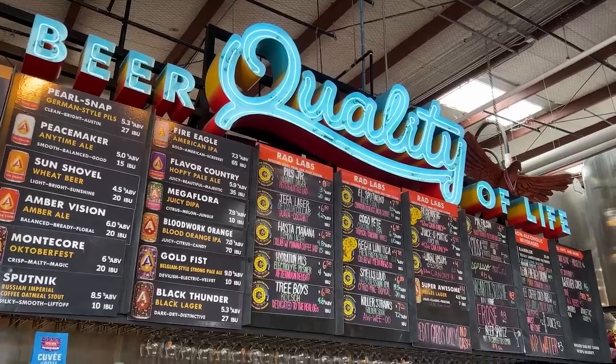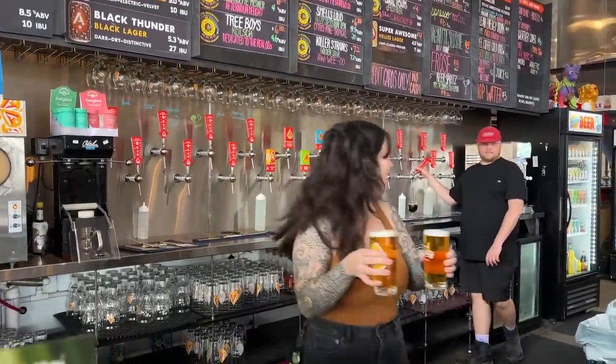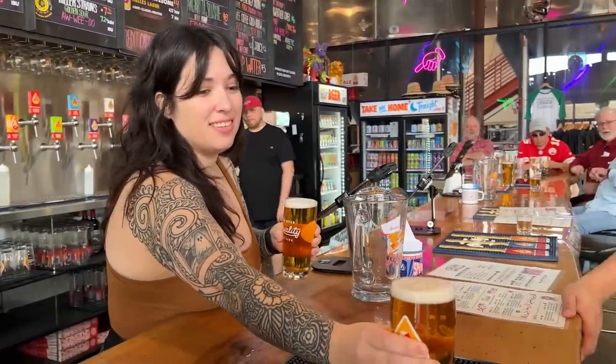In the city proper, there's almost 50 breweries in town, and then in what we call the Hill Country or Central Texas, we have several suburbs — 20, 30 minutes outside of town — and all of those encompass about 120 breweries.